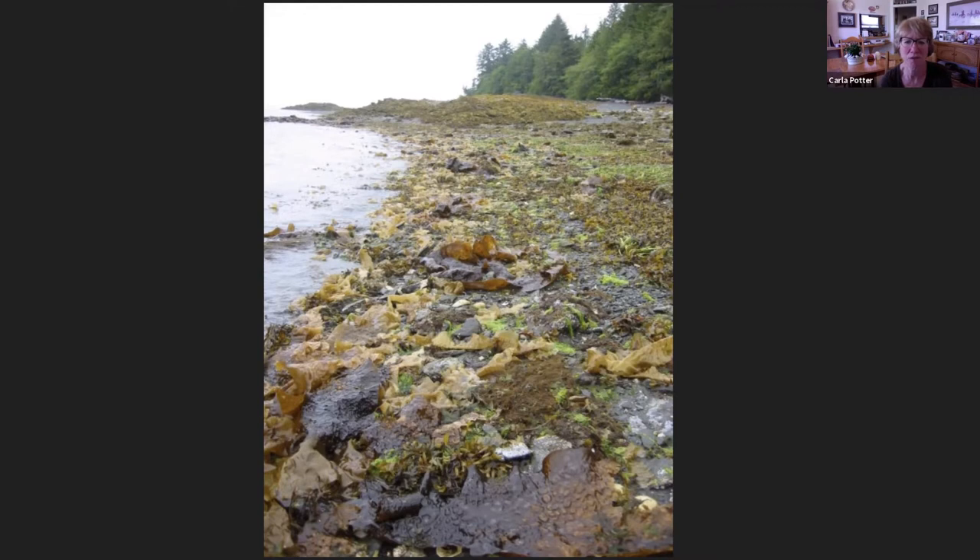Usually we think of lush — we maybe think of a forest setting in the moss — but here that subtidal zone or intertidal zone was also this incredibly lush and multi-textured place.